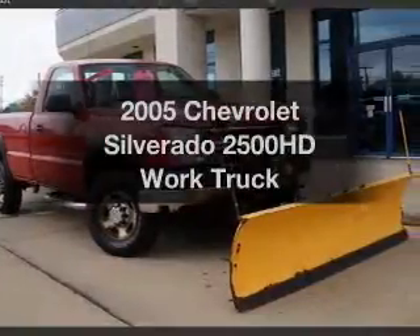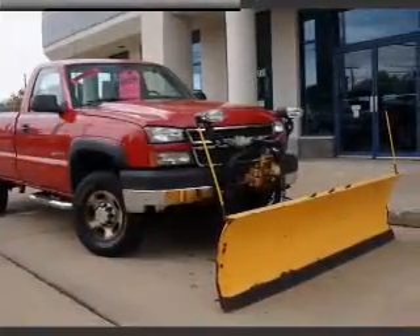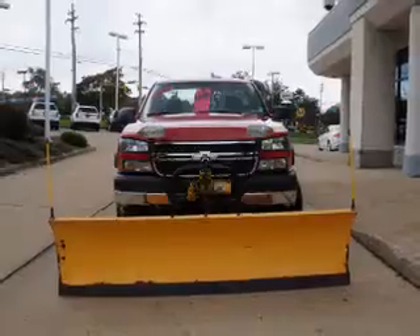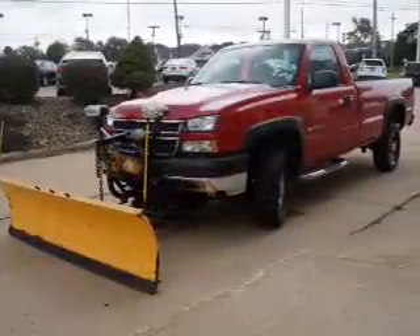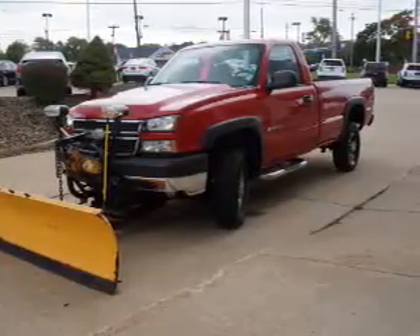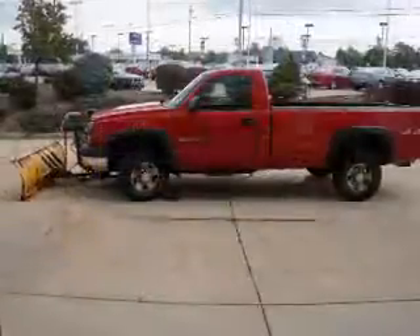Imagine yourself in this 2005 Chevrolet Silverado 2500 HD. Travel the roads in style and comfort in this great vehicle. The powertrain includes four-wheel drive with a reliable engine connected to a smooth shifting transmission.